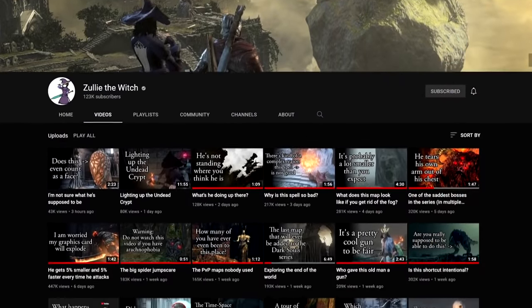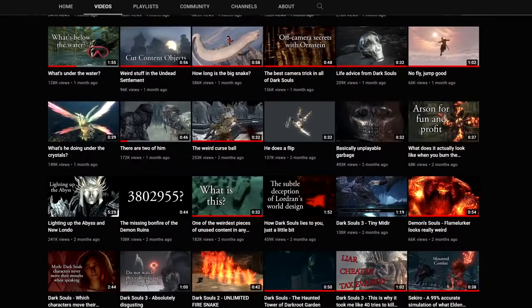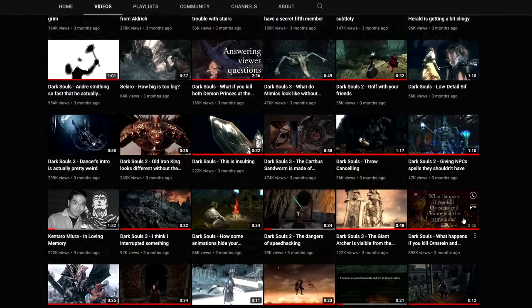Lately, Zully the Witch in particular has been absolutely killing it. The YouTube algorithm has finally taken a liking to her short, entertaining videos, and I noticed that it all started with this one.